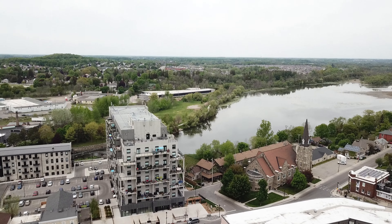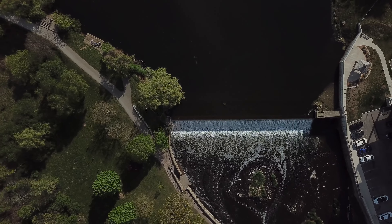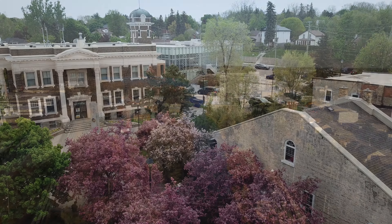Located near the village of Hespeler, 75 Jordan Drive has access to local shops and river trails. Close to the 401, this area is a hot spot for commuters looking for easy access to neighboring cities.